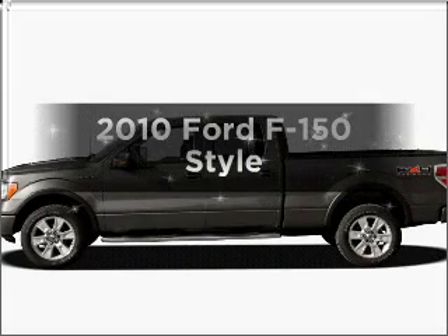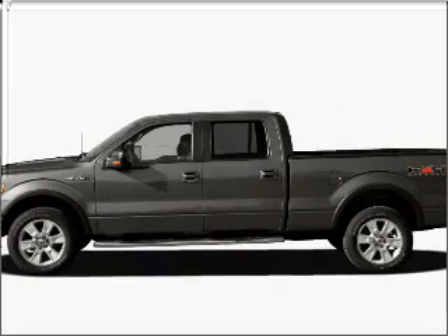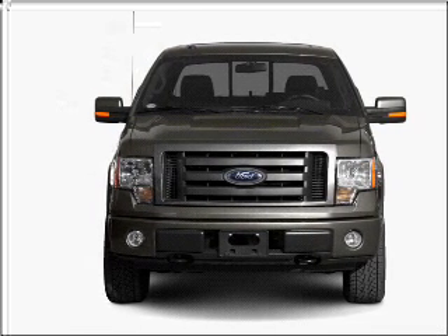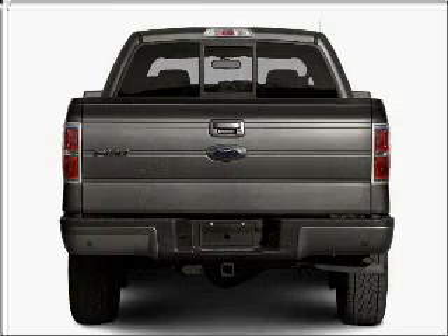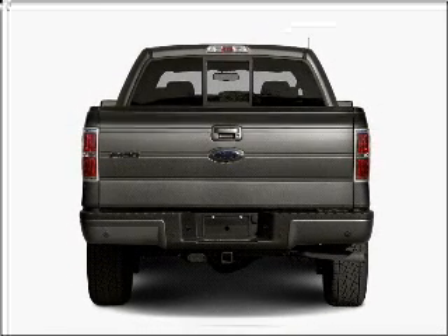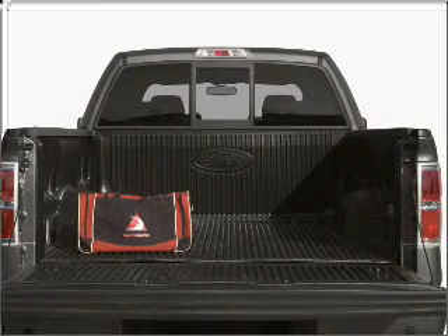Imagine yourself in this 2010 Ford F-150. This is the set of wheels you've been looking for, with a powerful eight-cylinder engine that responds smoothly to its six-speed automatic transmission. Let us put you in the driver's seat today. Call or click to contact us.